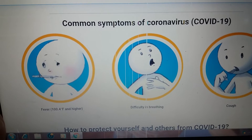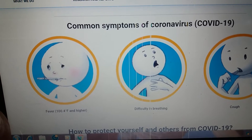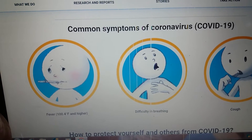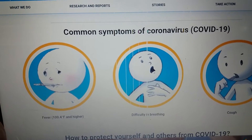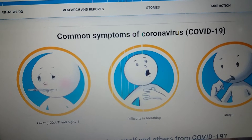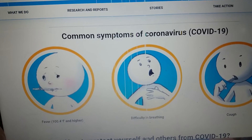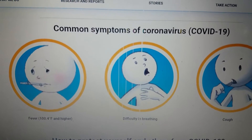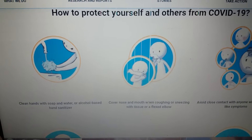Here we have the information of COVID-19, taken from unicef.org. Here are some of the common symptoms of coronavirus COVID-19: fever can rise from 124 degrees Fahrenheit and higher, there is difficulty in breathing, and there is frequent cough.